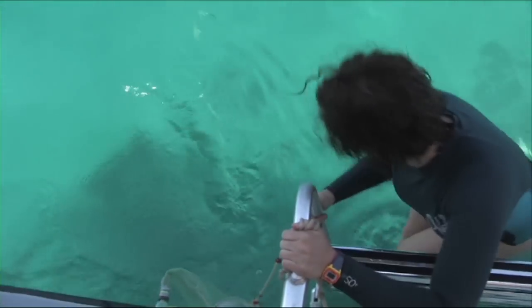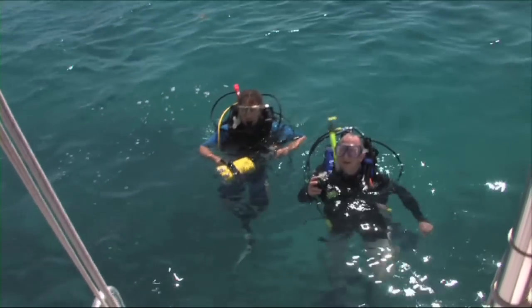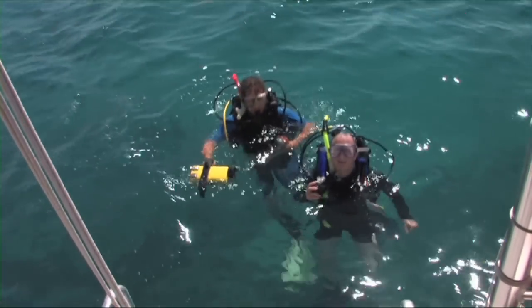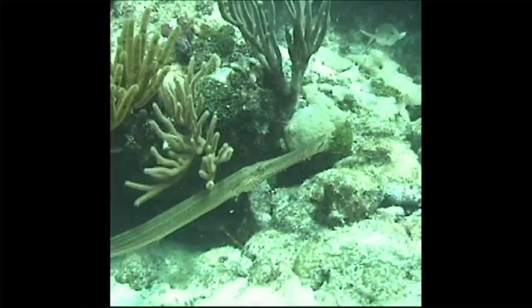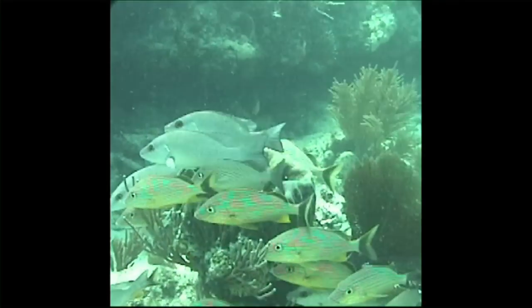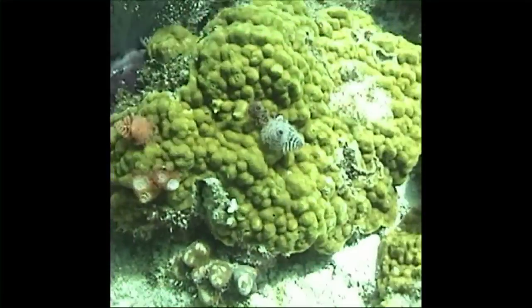We'll also be taking plankton samples to look at the small critters in the water. But our main focus will be the bottom community and the reef system. The reef here is no more than 30 feet deep — that would be our maximum depth. That gives us unlimited bottom time. It's a very safe place to dive with students, and we don't have to worry about the decompression charts because we never exceed them with these three dives.